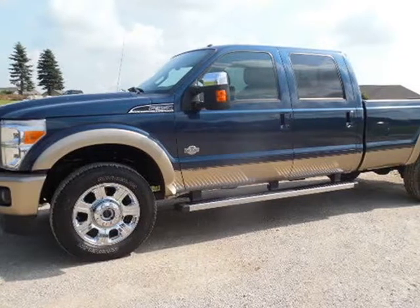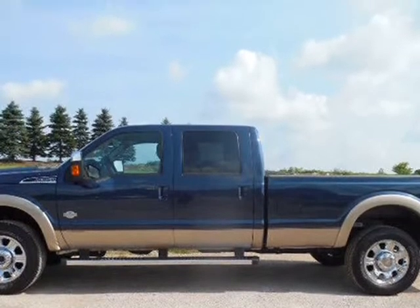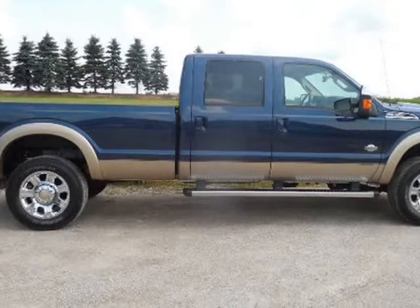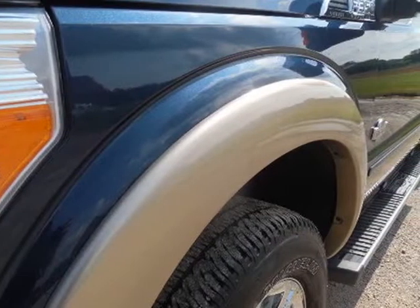This 2014 Ford Super Duty F-350 SRW is brought to you by Melchert Sales LLC. 2014 Ford F-350 SRW, Crew Cab, Long Box, King Ranch, FX4 Package, 6.7L Turbo Diesel, 6-Speed Automatic Transmission, 4WD.